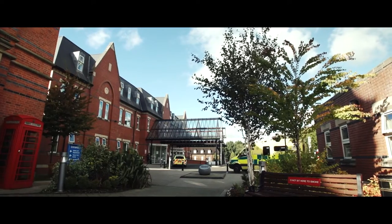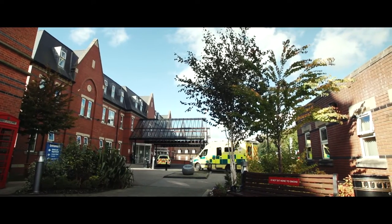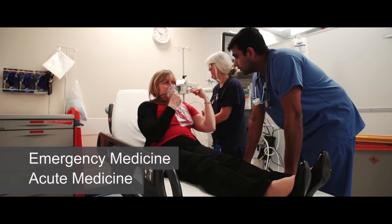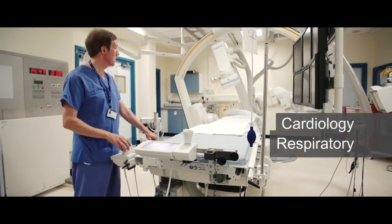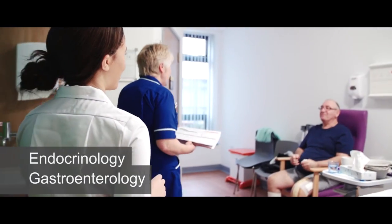Royal Albert Infirmary is the main site for teaching in Wigan, and the borough has served a population of 350,000 people. In Wigan we have 450 beds and we cover the specialties of emergency medicine, acute medicine, cardiology, respiratory, endocrinology, and gastroenterology.